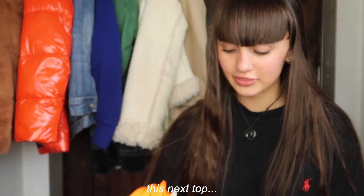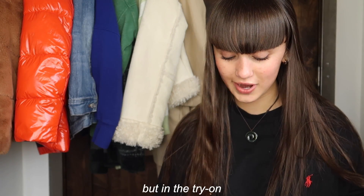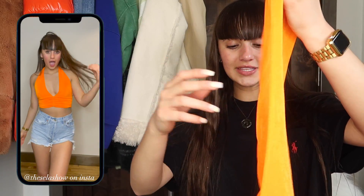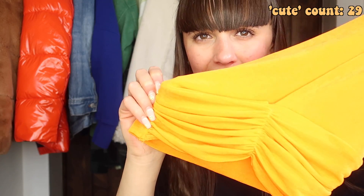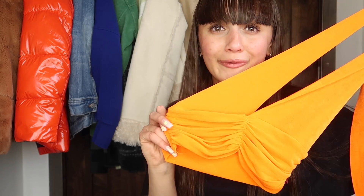This next top looks pretty scandalous just looking at it, but in the try-on it's really not that bad, I swear. It's this little orange top — it literally looks so tiny on camera, but I swear to you it's not that bad. These tie around your neck, and that's the top itself. I think it's so cute. On camera it looks a little more dusty orange, but it's more of a neon, and it's literally so adorable. I got this in extra small or small.